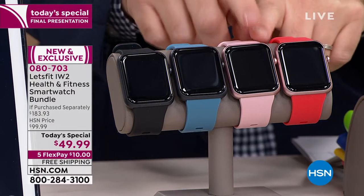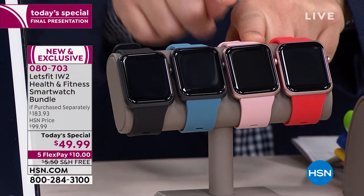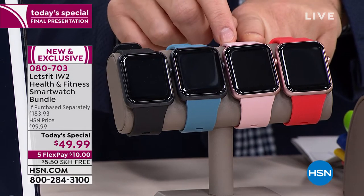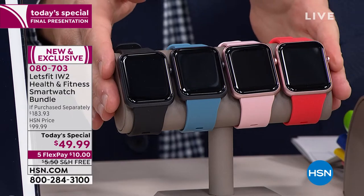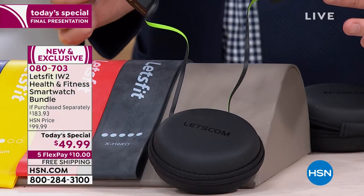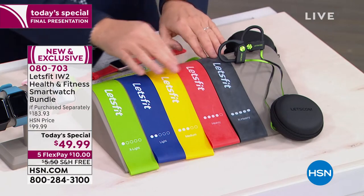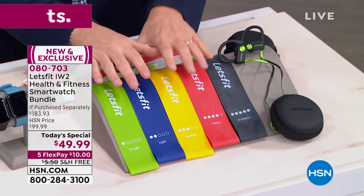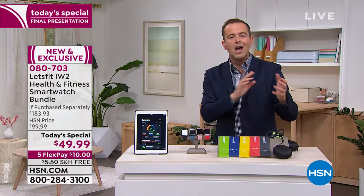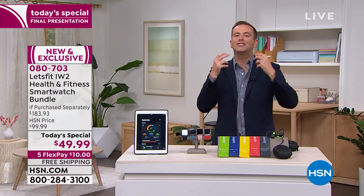We're seeing a lot of people order the pink — we're a little over a thousand left for the entire day. If you want the rose gold pink, we're taking final orders right now. Every purchase gets you the brand new watch with up to a 10-day battery life, the Bluetooth earbuds — sweat and water resistant — and five resistance bands. It's a whole package dedicated to fitness, health, and well-being.